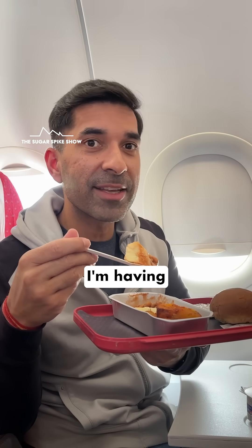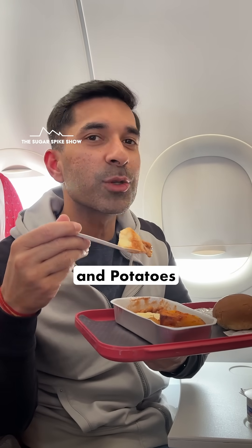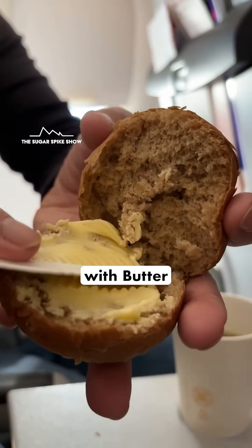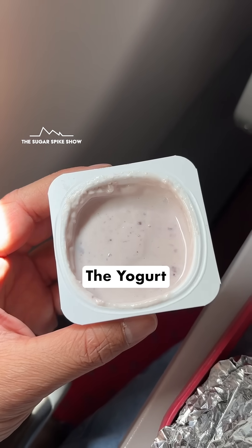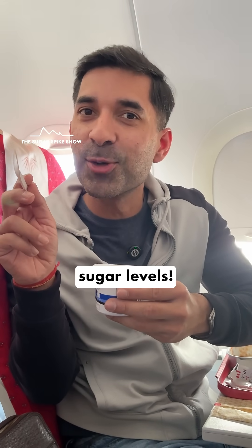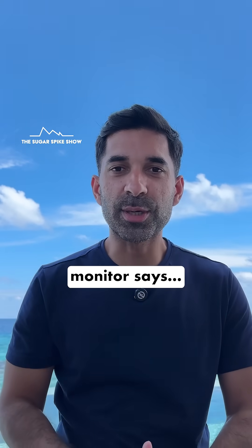To reduce the spike, I'm having the omelette, baked beans and potatoes first. Let's see what happens. Pretty good. Now moving on to the bun with butter and black coffee without sugar. The yogurt looks good, but I think I'll skip it because it'll unnecessarily spike my blood sugar levels. Let's see what my glucose monitor says.